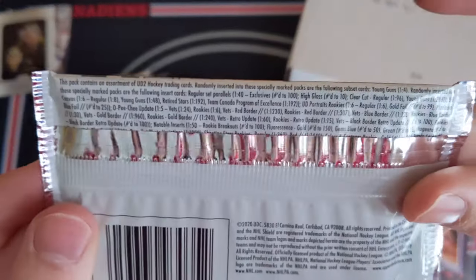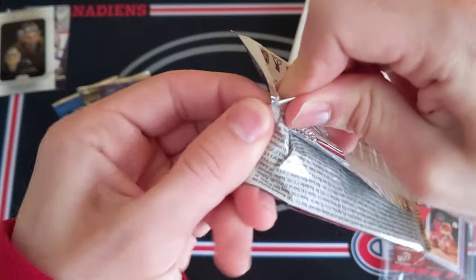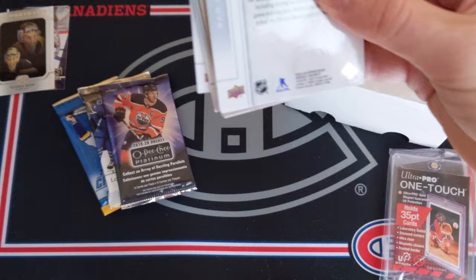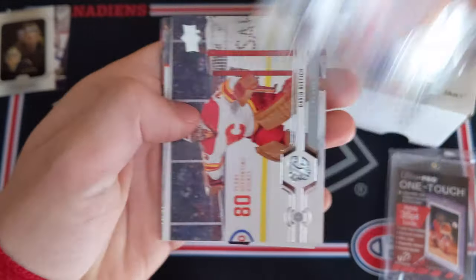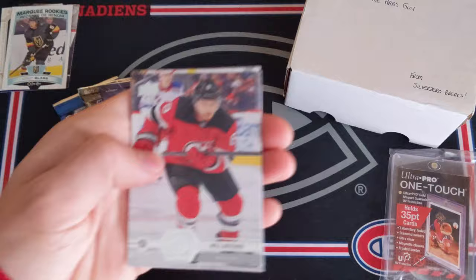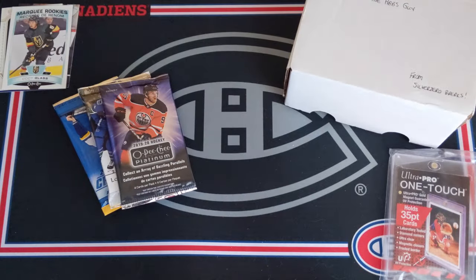Keep on going — 19-20 Series 2 hobby pack. I can't really complain if I don't hit anything because this was all given to me free of charge — just a little bonus break courtesy of Silver Zero Breaks. We've got an OPC cheat card, Mike Smith, Jacob Markstrom, Wayne Simmons, David Riddick, and a Cody Glass Marquee Rookies update. That's a very sweet card. And then Will Butcher, Craig Anderson, and Andreas Athanasiou.